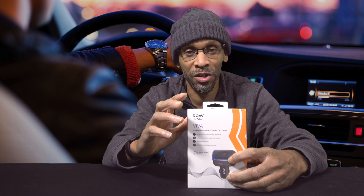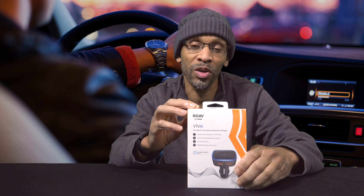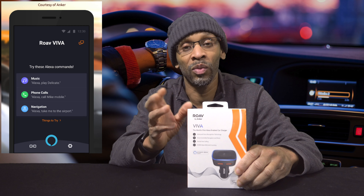This thing right here is the Roav Viva. What this thing actually is is a cigarette lighter charger — a USB charger that can charge your portable devices and stuff like that. But one trick it has up its sleeve is that Amazon Alexa is built into this thing right here. You pretty much can do everything that you can do with your Amazon Echo device at home.